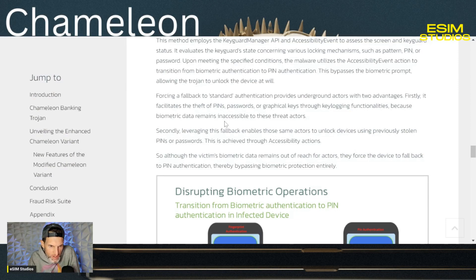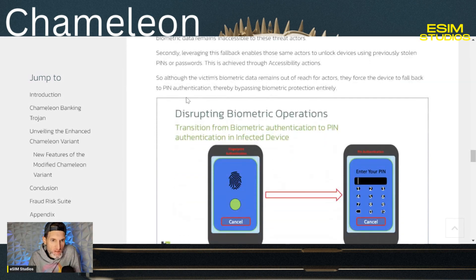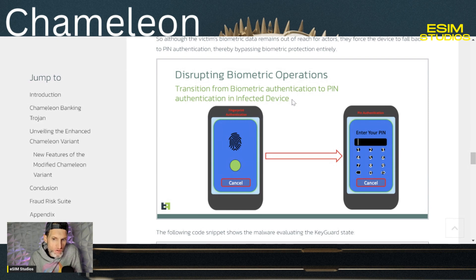It facilitates the theft of PINs, passwords, or graphical keys through key logging functionalities, because biometric data remains inaccessible to these threat actors. Leveraging this fallback enables those same actors to unlock devices using previously stolen PINs and passwords. This is achieved through the accessibility actions that you grant it permissions to. Although the victim's biometric data remains out of reach for actors, they force the device to fall back to a PIN unlock, thereby bypassing biometric protection entirely.